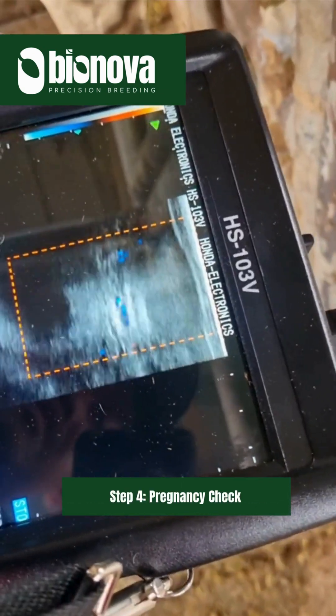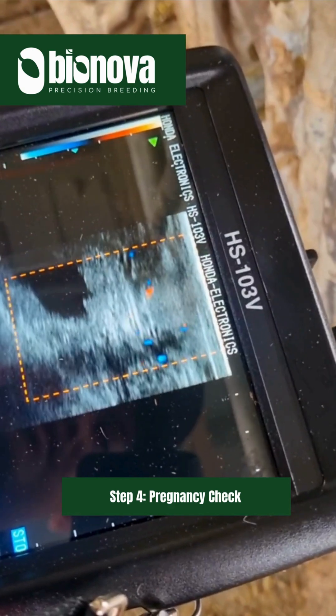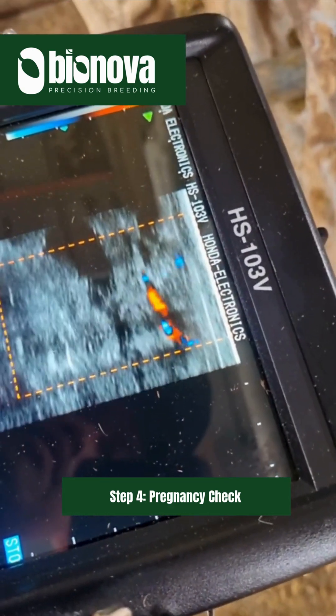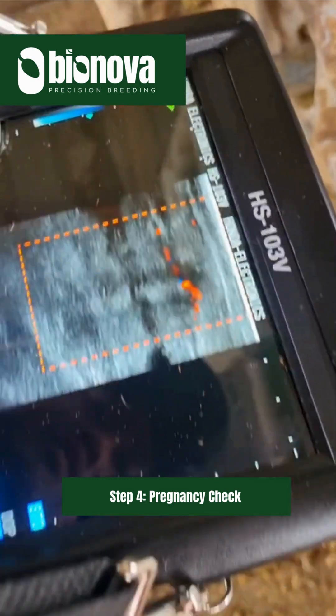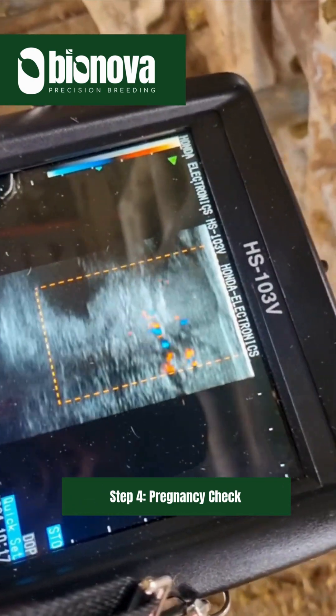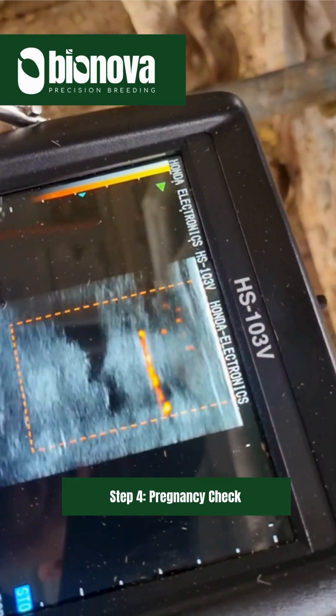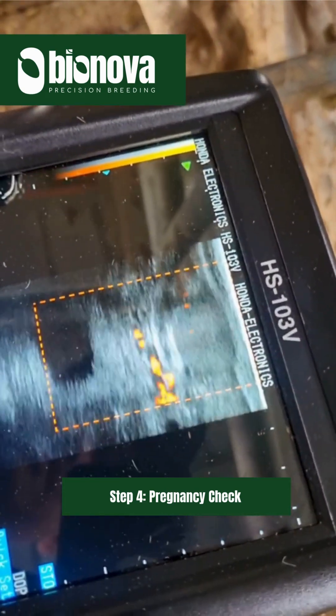Step 4: Pregnancy check. After a few weeks, we use an ultrasound machine to check if the cows or heifers are pregnant. Pregnancy diagnosis is done between 28 to 35 days after insemination, depending on the protocol from our technical team. This varies per farm and per breeding program because no farm is the same.